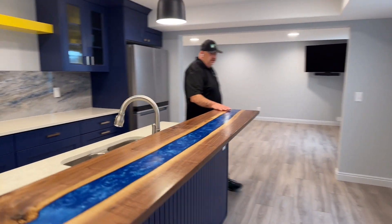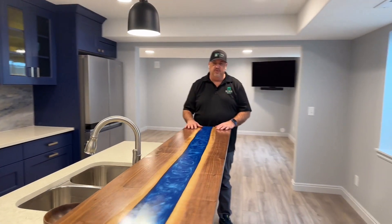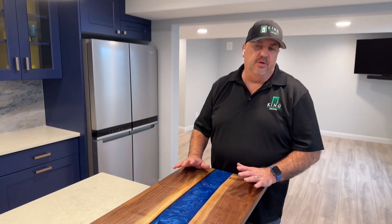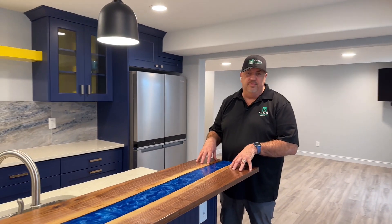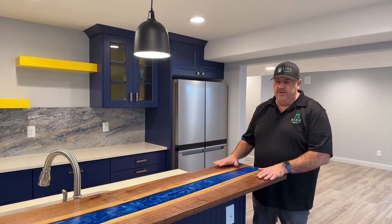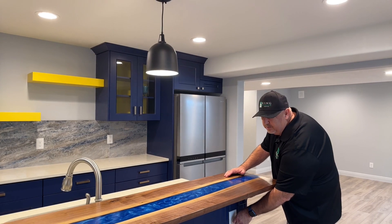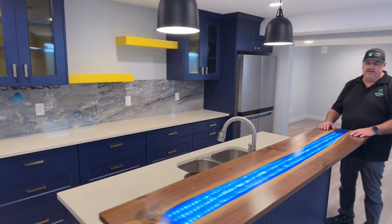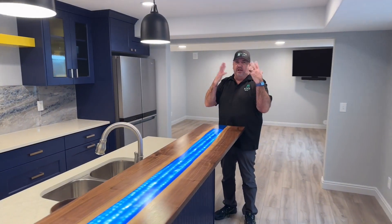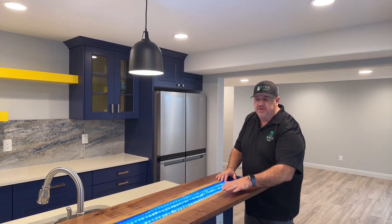I want to take you over here and show you this bar top. This is a walnut epoxy river table bar top that I made. I told him we should probably do something like this and showed him some pictures of smaller coffee tables I've made. This is the biggest river table I've made so far. The epoxy is Luma Light brand, combined with walnut wood — it turns out really nice. I also added lighting to it with LED tape lights underneath the bar, so you have a bar light. With all the lights off, it puts a real nice soft blue glow in the whole room. The finish on top is a polyurethane finish.